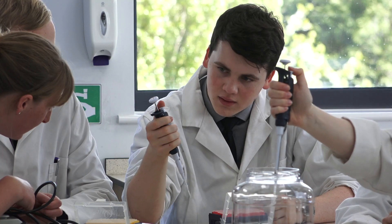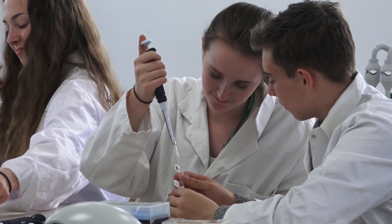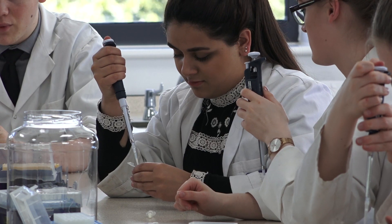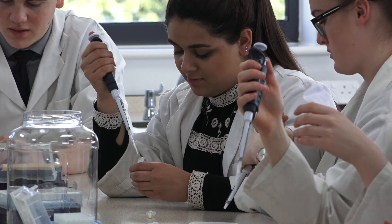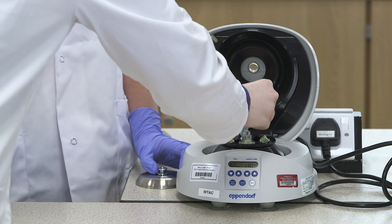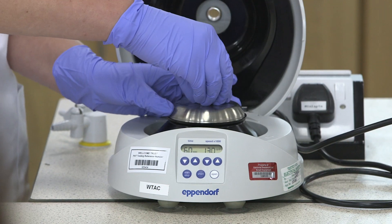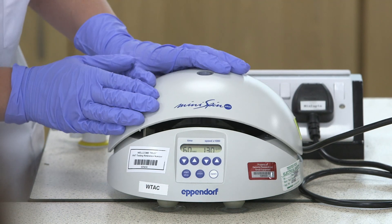We brought extras so that the students could practice pipetting, and they've been adding buffers, they add enzyme and then mix, and then they load up the Eppendorfs into a centrifuge. We also use some spin columns to clean up the DNA prior to preparing it for sequencing on the MinION.